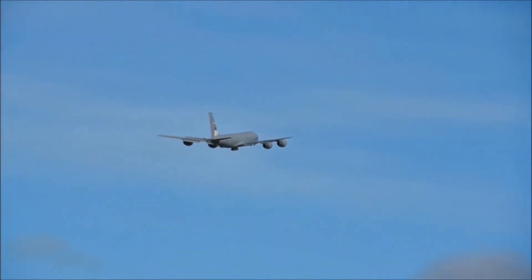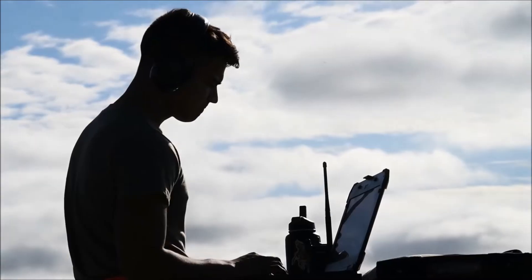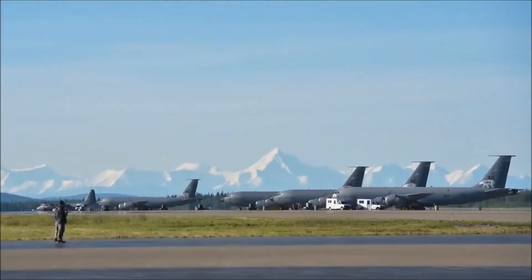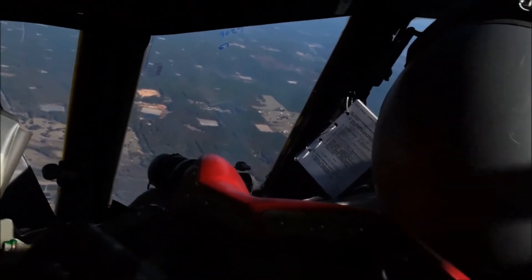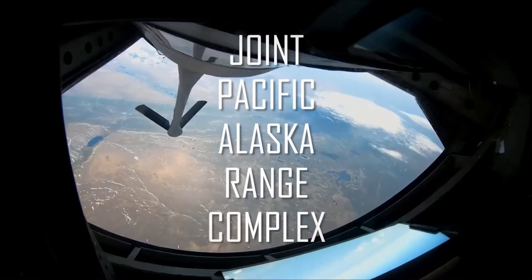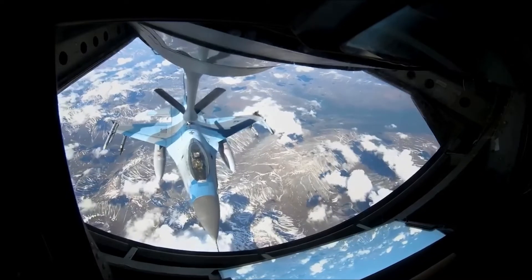Not just fighters — we bring in tankers, mobility aircraft, all the maintenance, support, and logistics, as well as intel, and we have ground parties out on the range as well. We're in a unique situation up here in Alaska. We're isolated, but there's a lot of space — several hundred miles of airspace for them to operate in — and that also simulates real-world considerations. It really brings in all domains of warfare.